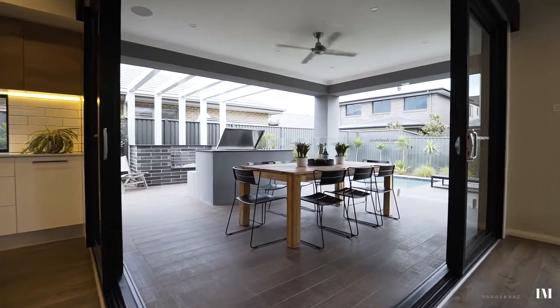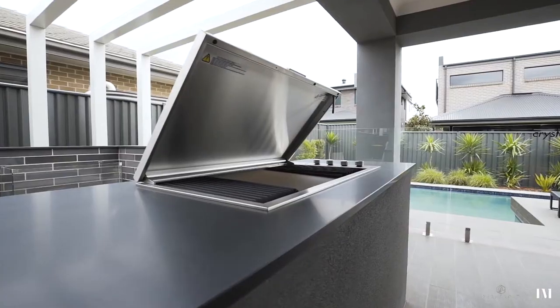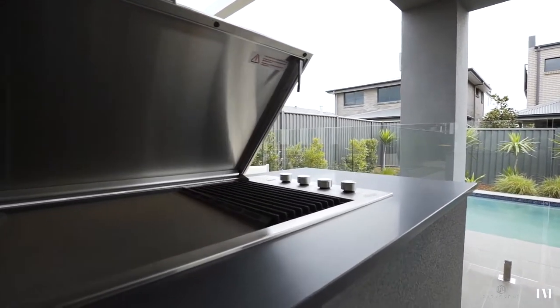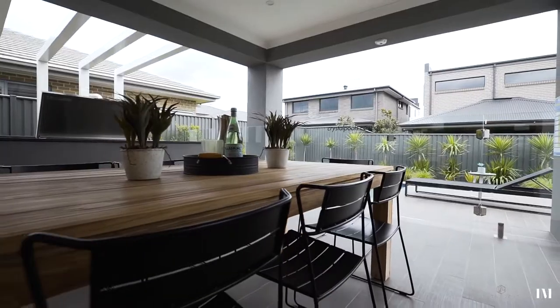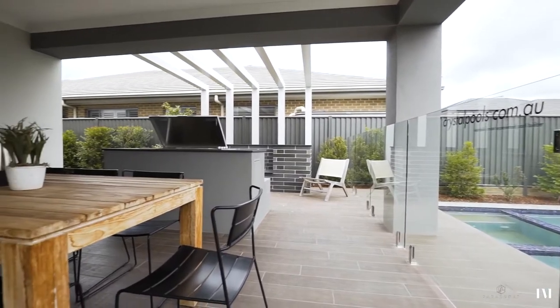The real news here though is the grand alfresco entertainment area. You'll find an inbuilt four burner barbecue on an island bench where you can watch over the kids splashing in the lap pool and continue a conversation with a glass of beverage in one hand and spatula in the other.